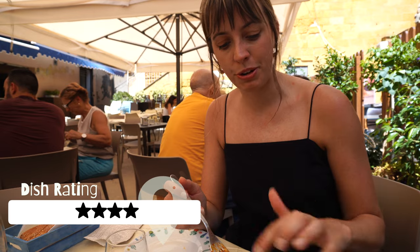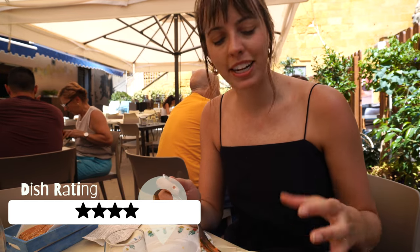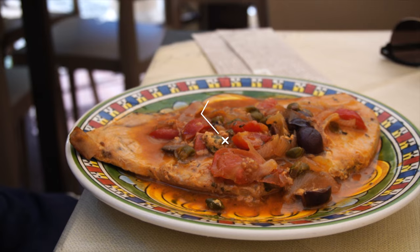Wow, this is a really interesting texture, especially with those almonds on top. It almost has kind of like a sweet and sour taste. This is something that we don't have in Mexico.